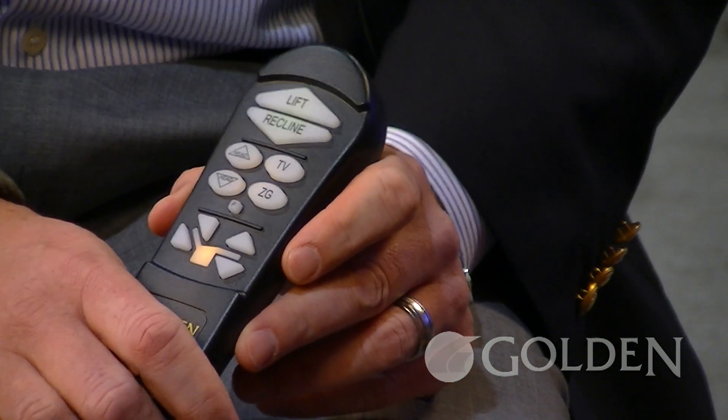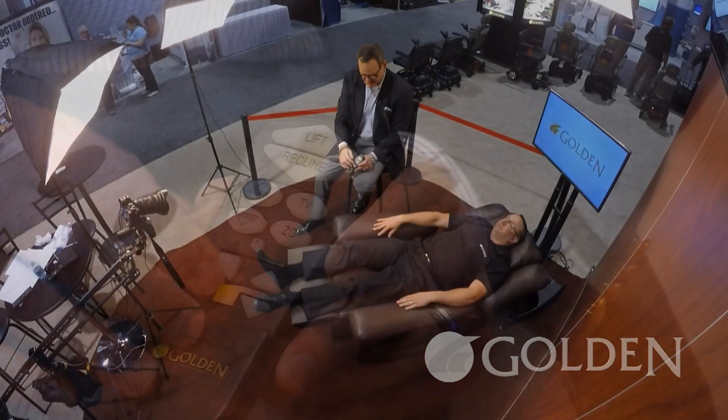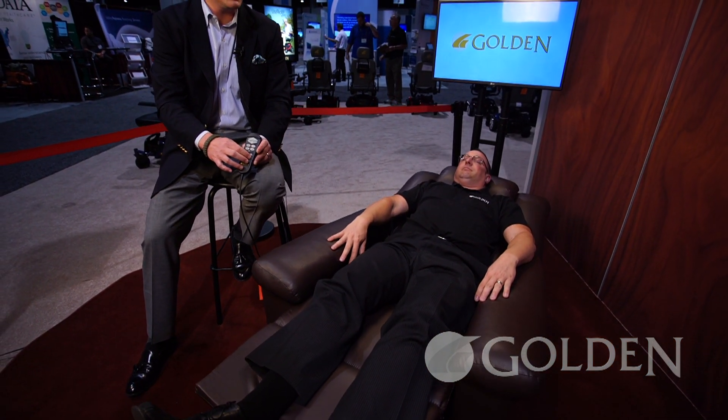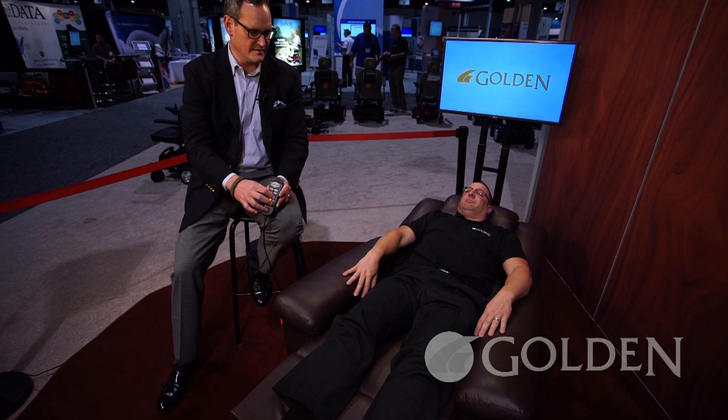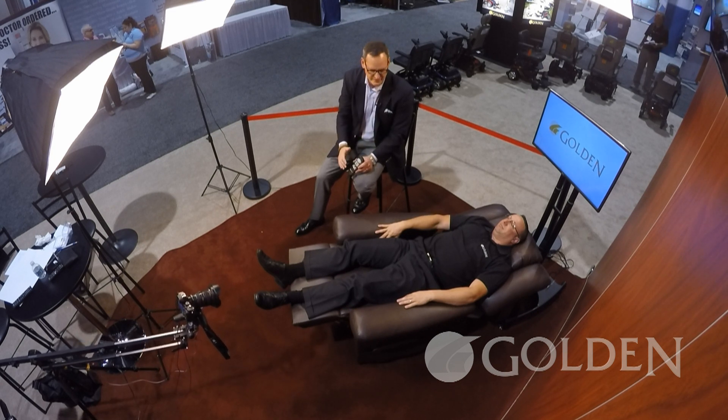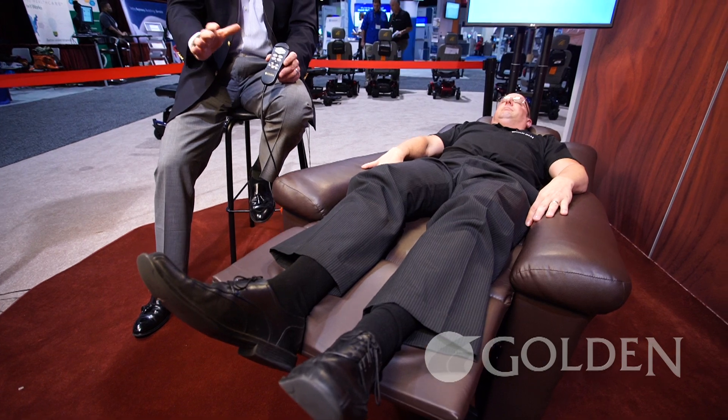Here you see that Jason is in the zero-gravity position. One thing you might not have noticed — if we take a look at the seat, you can see the seat is actually lowering down between the arms. You can rock the seat back and forward, and this seat movement with the seat rising and lowering is a big difference between Maxi Comfort and any other infinite position mechanism on the market today. When we raise the seat box we put a bend in the knee, provide strain relief to the back, and position the upper body at the best angle for respiration.